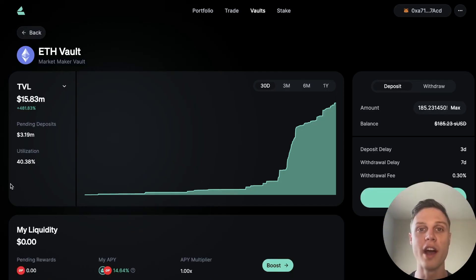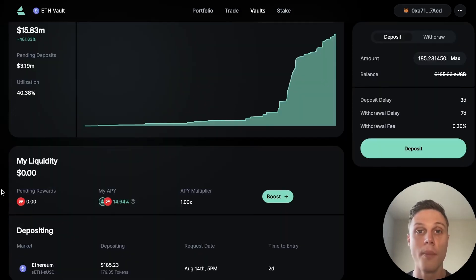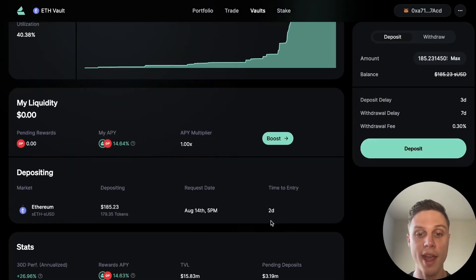So there you have it — you are now deposited into Lyra's vault. By scrolling down, you can see your pending deposit. In three days, this will start earning yield.